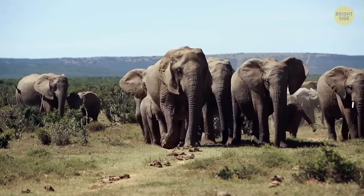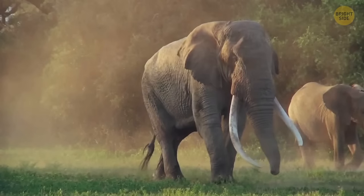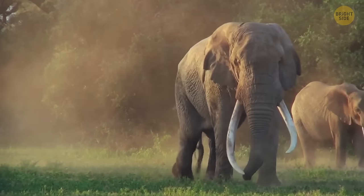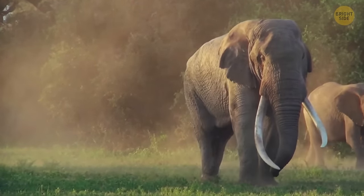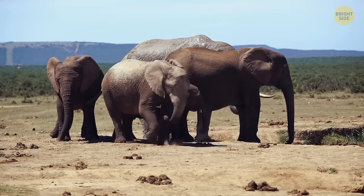Elephants aren't afraid of mice per se. But these massive animals have bad vision and also move fairly slowly. That's why they can get startled by a bird or a small creature like a mouse darting past them — just the element of surprise, nothing more.